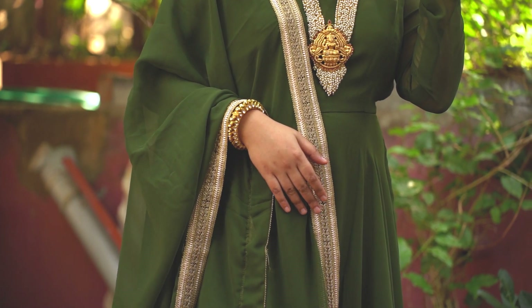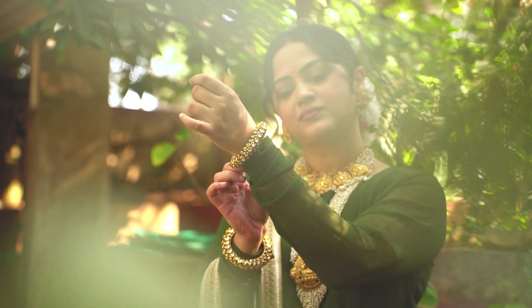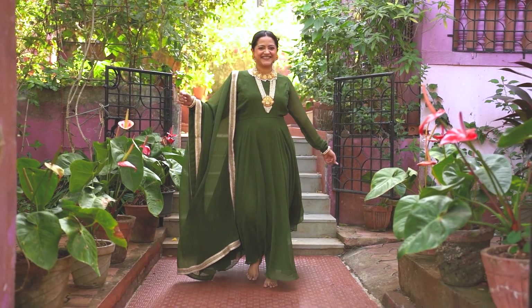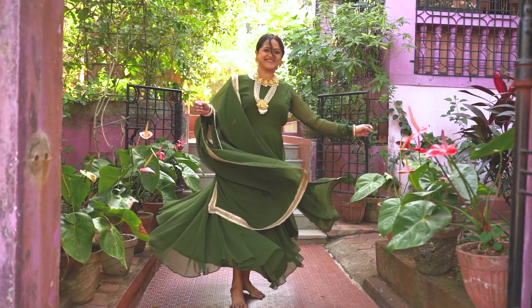This is such a beautiful anarkali — very minimal, very classy. The fit is amazing, the embroidery on the border is very pretty and makes the whole outfit look so good. I've styled it with temple jewelry, but you can style it in so many different ways. Do check out their page — they make such amazing outfits with great quality, and this is definitely a great investment for your wardrobe.